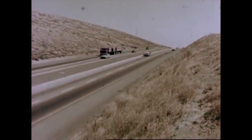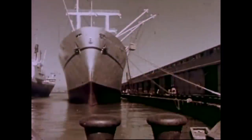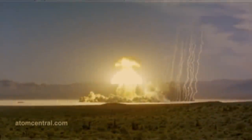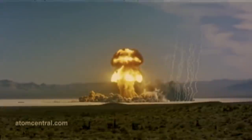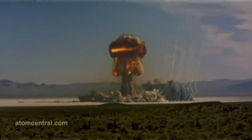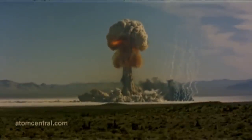This is the peaceful potential of nuclear explosives that the United States is developing for all mankind, in the program it calls Ploughshare. But it never happened.